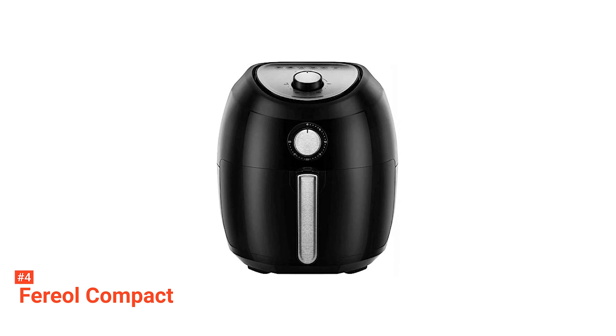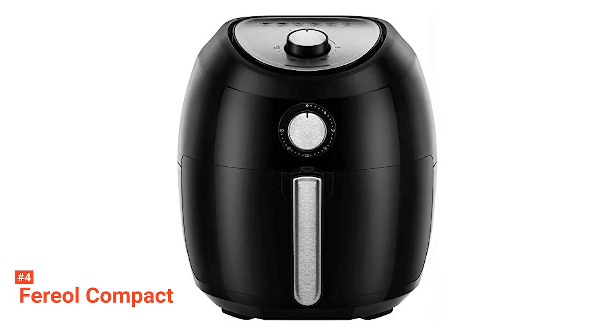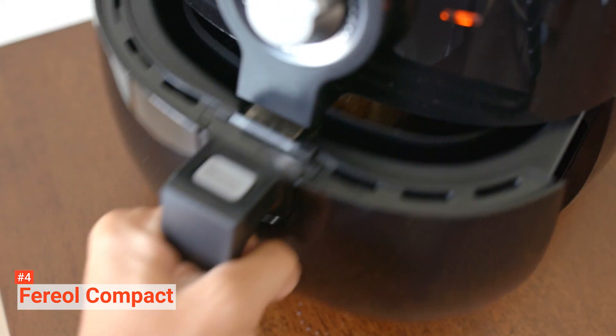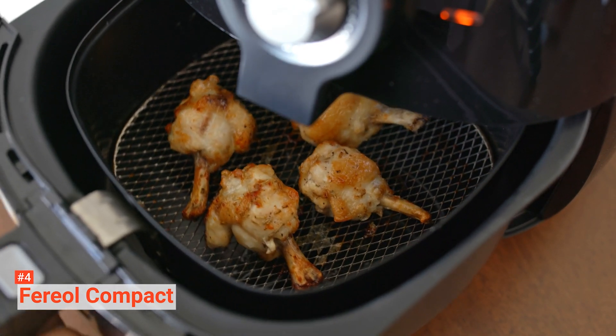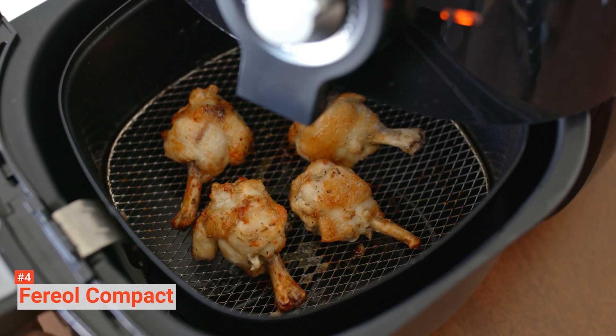Up next in fourth place is the Ferriol Compact. Enjoy healthier food with this retro-styled air fryer. It features a decent 2-liter capacity with aesthetically pleasing time and temperature controls that give you the ultimate cooking versatility with style. Its high-power convection fan envelops food in temperatures of 180 to 400 degrees Fahrenheit to get that perfect fried crunch every time. The safety features on this are, if anything, even better than the previous product on our list.